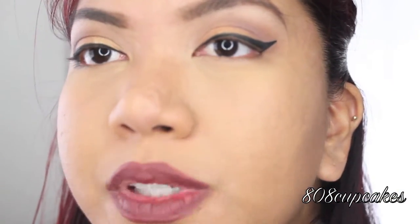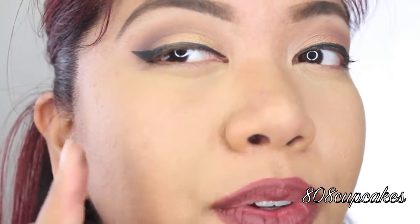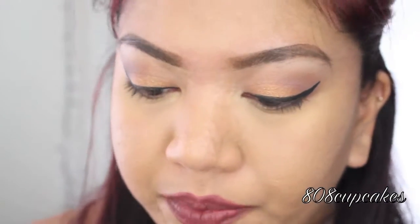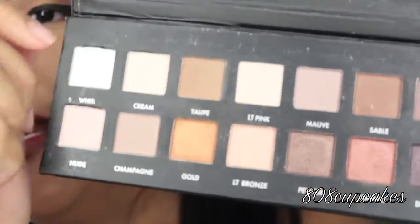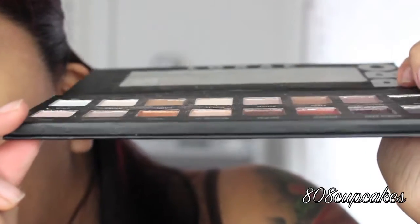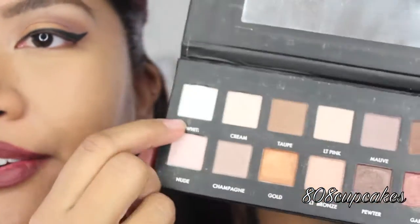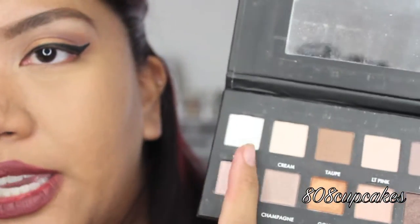Zoomed in now, you can see it looks pretty much the same on my eyes, except the outer corner of the real one is a lot deeper because I smoked it out with the shade Espresso, and that side isn't really smoky at all. Another thing to look at is the pan — in the fake, they're a lot deeper. The lettering and spelling is off in the fake one; for 'white,' they're missing the E.